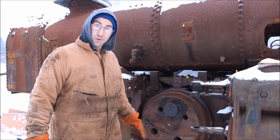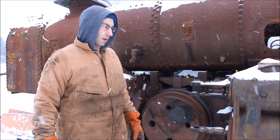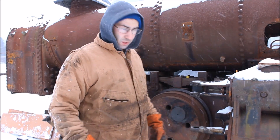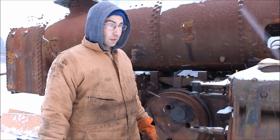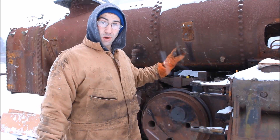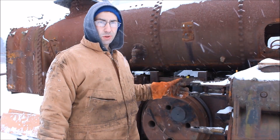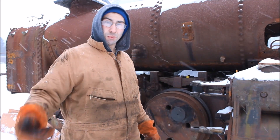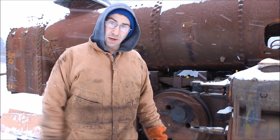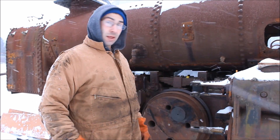The next thing we're going to do is set it down on the rails, roll it around the bend into the new engine house to get it out of the weather and undercover, and continue working on removing the boiler tubes. Once the boiler tubes are out, we'll pull it back out of the building, pick the boiler up, put it on the trailer, and take it up to Middlefield for work.